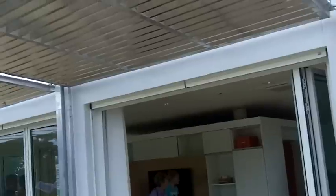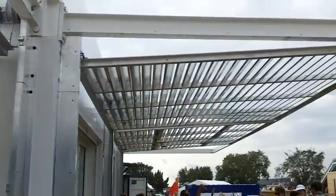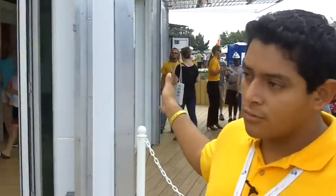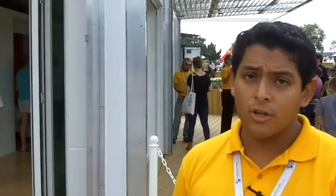Our operable louver panels respond to the weather in South Florida. In the up position, like now, they provide shading for the house which reduces heat gain inside and in turn reduces energy consumption because you don't need to run your air conditioning. When closed against the house they provide privacy at night, allow natural breezes to flow through if the glass walls are open, and they are also a prototype for hurricane protection.